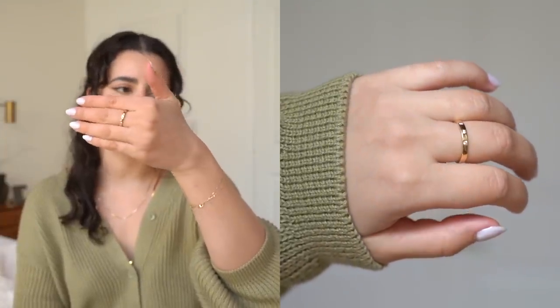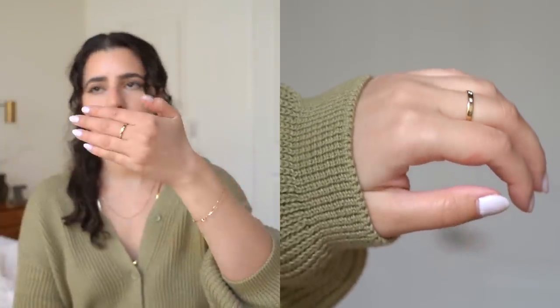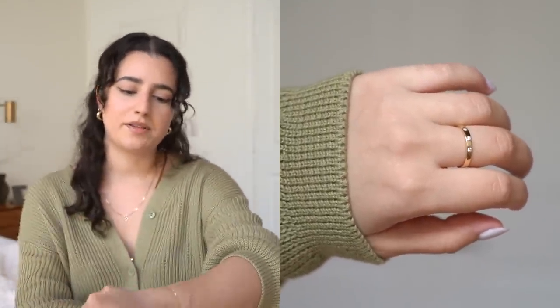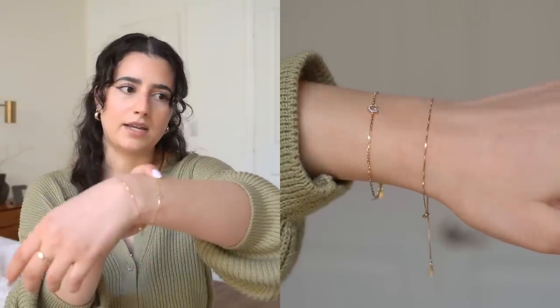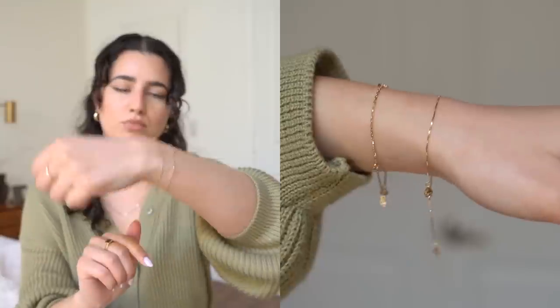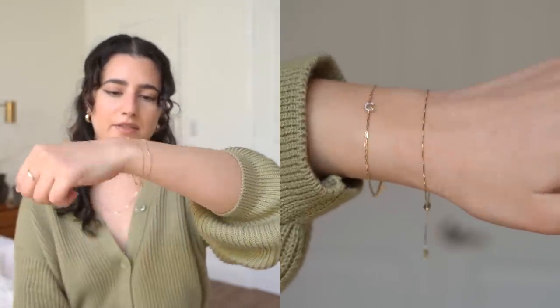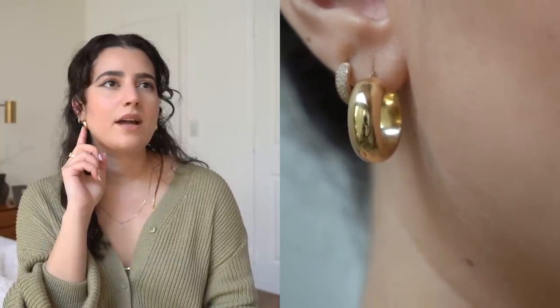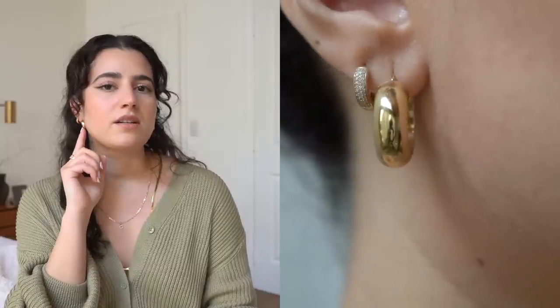You guys have seen it a million times — I always have this ring on. It's seriously one of my favorite rings they've ever made. I always have both of my bracelets. This one has my initial and this one is just a very dainty, minimal bracelet. I love how they look together and they dangle. These are the small chunky hoops and these are the Pave diamond bolt hoops.